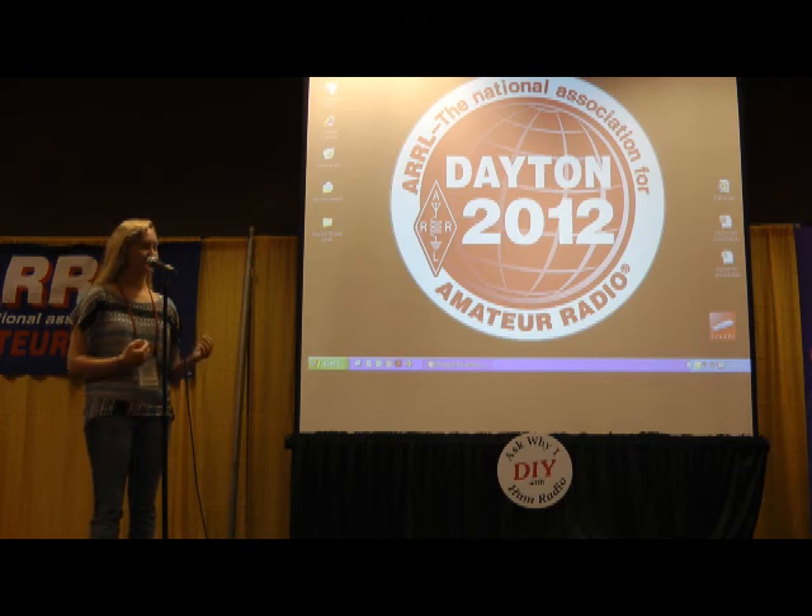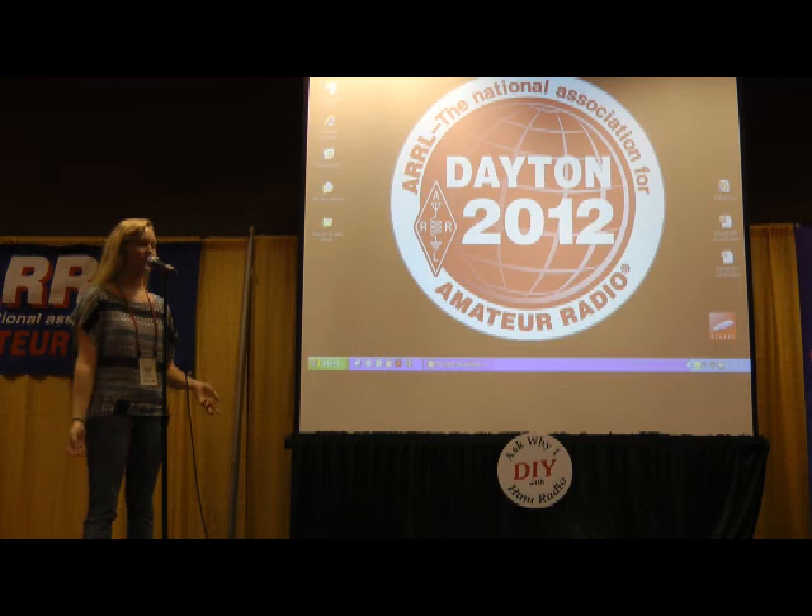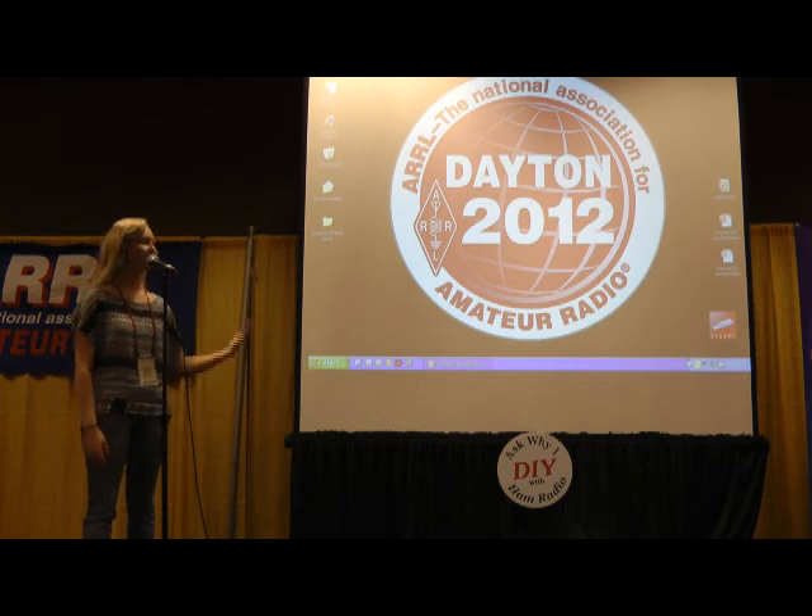I got started with this because when I was a freshman in high school — and I'm about to graduate next week — I didn't really know what I wanted to do. I looked at all the options for extracurriculars, and one of them was called the Space Program, which sounded really cool. So I joined it, and this is what they did. That's also how I got involved in ham radio.